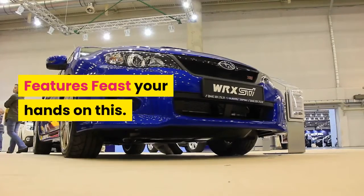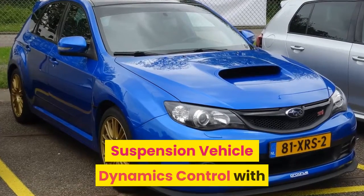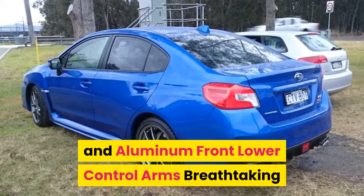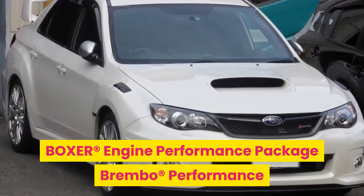Feast your hands on this. Designed to dominate corners: Subaru symmetrical all-wheel drive, track-tuned suspension, vehicle dynamics control with active torque vectoring, quick-ratio steering, and aluminum front lower control arms. Breathtaking performance from a direct-injection turbocharged Subaru boxer engine, with a performance package featuring Brembo performance brakes.